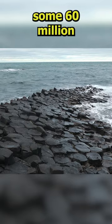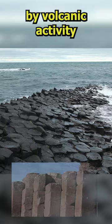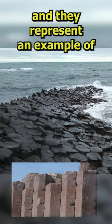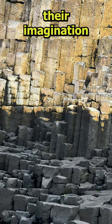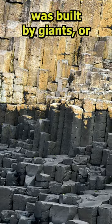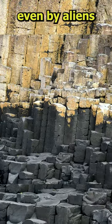In reality, the rocks were formed some 60 million years ago by volcanic activity, and they represent an example of columnar basalt. However, there are still people who let their imagination wander and say this causeway was built by giants or even by aliens.